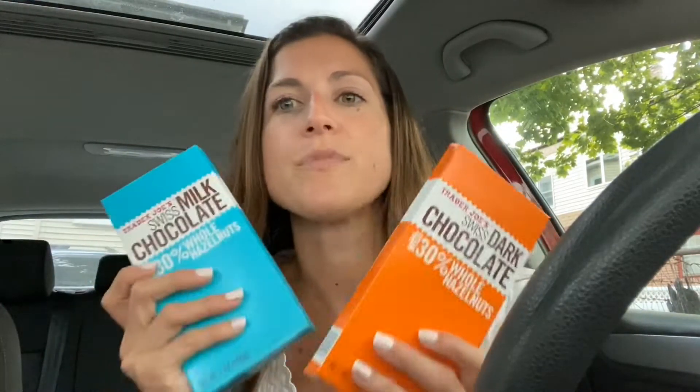I recently did a Trader Joe's haul and it seemed like people really enjoyed it. I can't stop going back and getting more pumpkin things — I'm so lucky I live right between two Trader Joe's. Today I actually went in for some dessert things. These chocolate bars are amazing — I got a milk chocolate and a dark chocolate with hazelnuts, and I also got this kombucha golden pineapple.